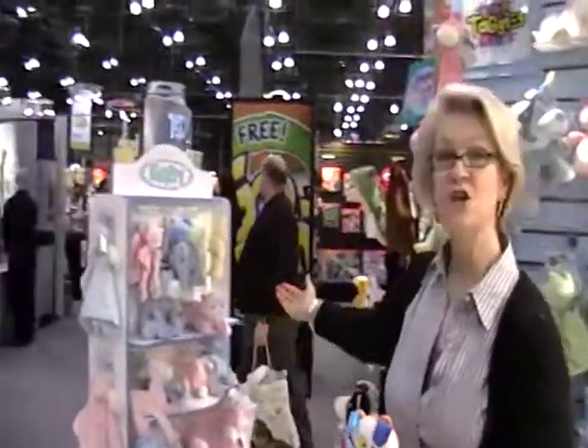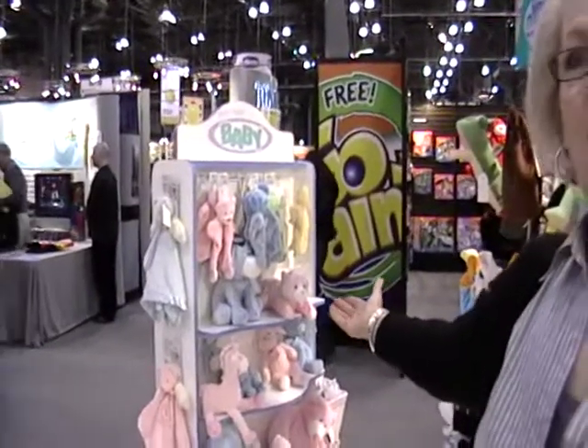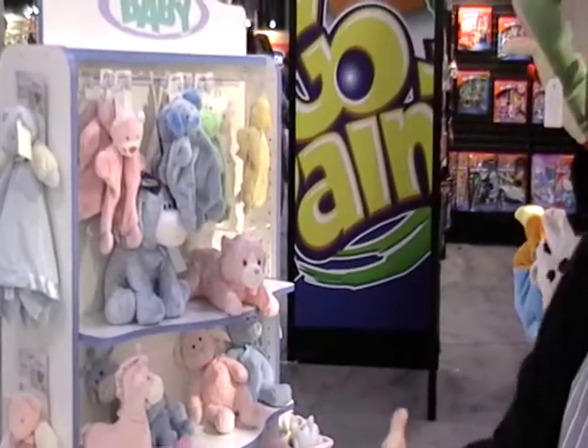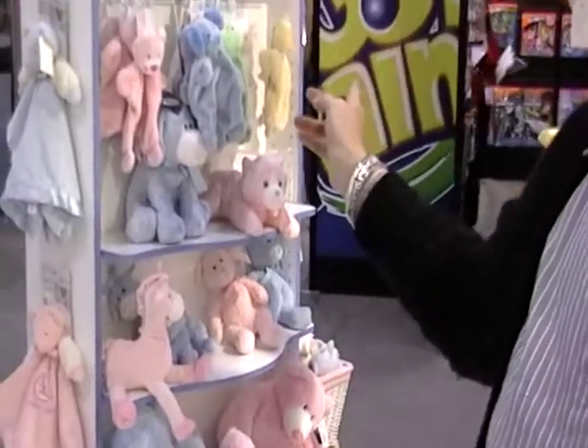The third thing we do in baby is classic pastels. You can see here on our Mary Meyer displayer we have classic pastels. These are good for hospital gift shops. Our creamy bears, now in pink and blue, have been significant in this category. And the little mini blankets at $4.50 are very good sellers as well.